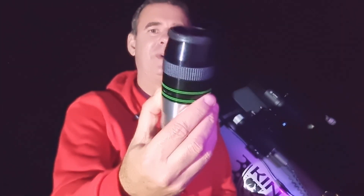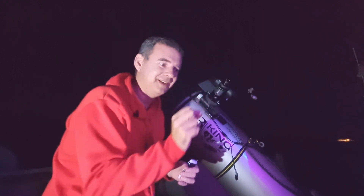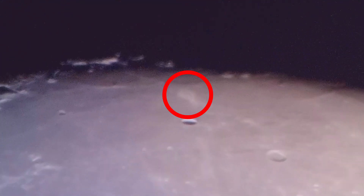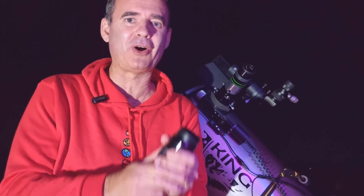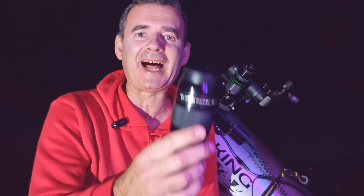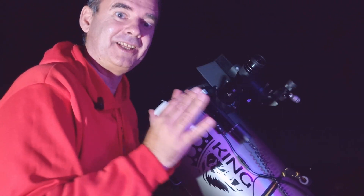Okay, let's watch this beautiful object with a six-millimeter eyepiece. Wow, this is incredible — it looks like a small fish with a tail. Let me try to show you. Now I will try to push even more with this three-and-a-half millimeter eyepiece. Amazing — even better. It works!